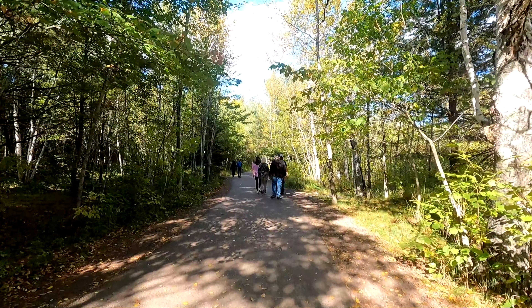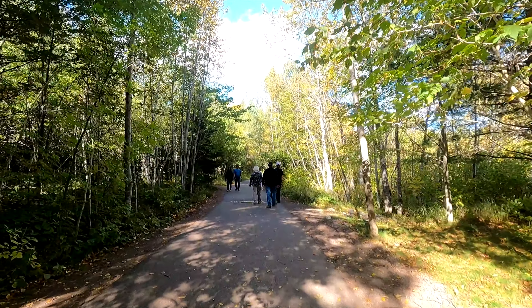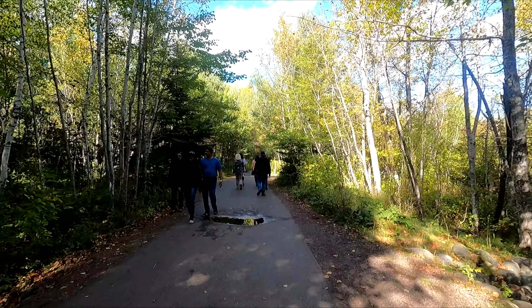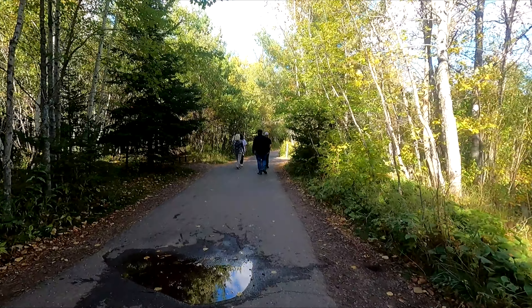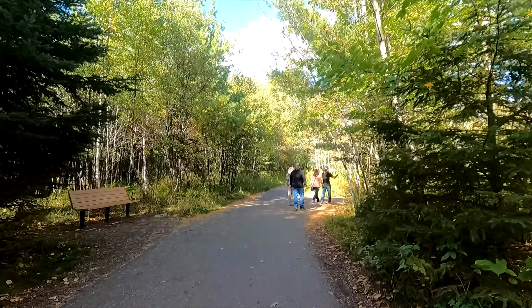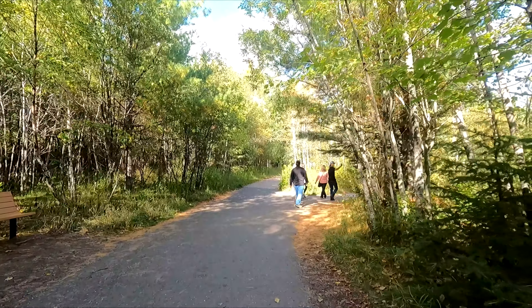Hey everybody, welcome back. We are in Gooseberry State Park in Minnesota. We're gonna go check out the Gooseberry Falls, see how they look. Should be pretty cool looking. This is a pretty popular waterfall to look at in Minnesota — it's pretty easy to get to, just a short walk from the parking lot, and they're pretty good-looking falls.